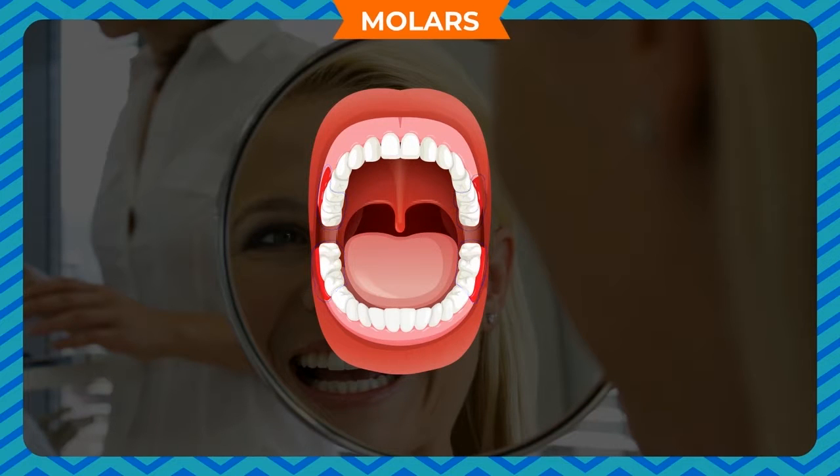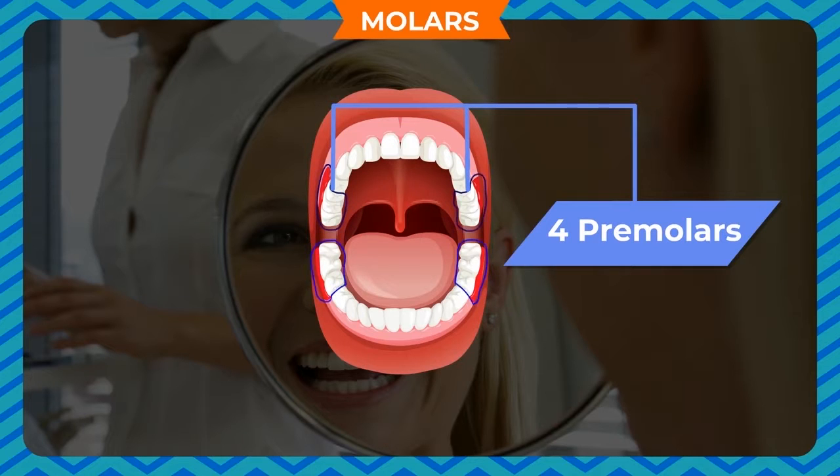Molars. The molars or grinding teeth have a flatter surface than the premolars. They have flat, broad upper surfaces to grind the food as we chew. There are 6 molars in each jaw — first 1 molar grows in each jaw, then 2 more molars grow in each jaw. We use incisors to cut the food, canines to tear the food, and premolars and molars to crush, chew and grind the food.